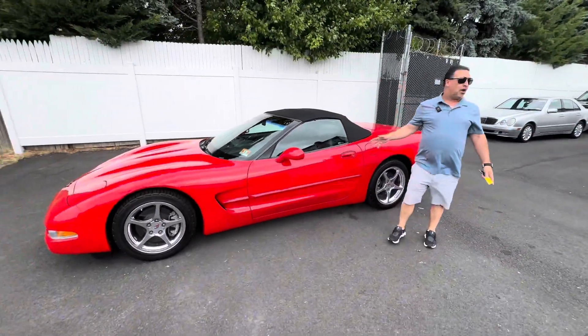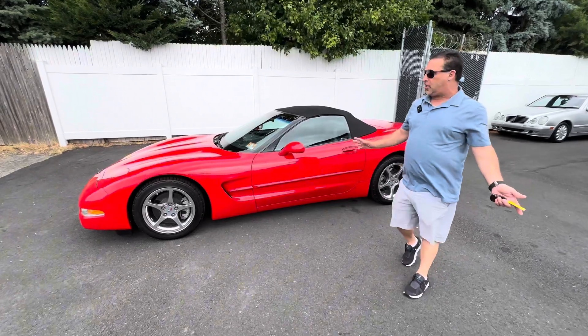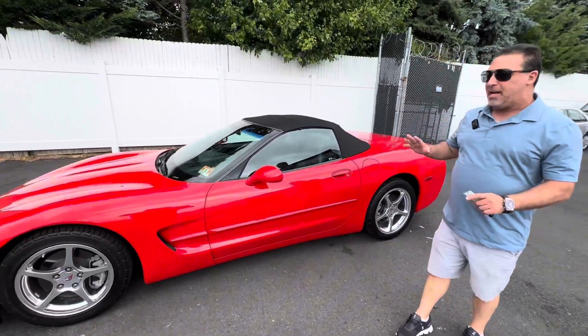Six-speed, torch red — I think they call it torch red, I'm not sure on the color, but I think it's torch red. Amazing car.